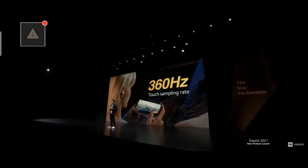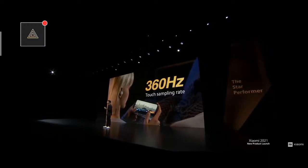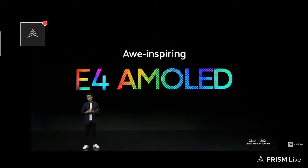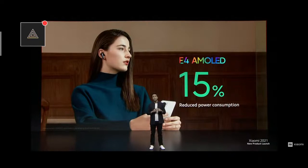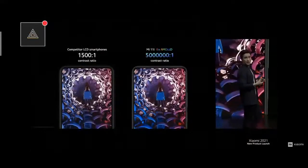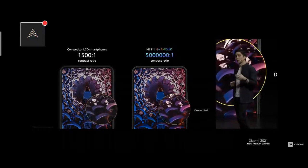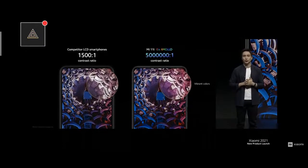Combined with that refresh rate, we also have a fast 360Hz touch sampling rate, giving you a highly responsive touchscreen — a very important feature for anybody who games. For Mi 11i, we're also using an industry-leading E4 AMOLED display. E4 is one of the latest and most advanced OLED screens on the market right now. It can greatly reduce power consumption by up to 15% compared to previous generations, and compared to competitor LCD smartphones with lower contrast ratios, Mi 11i is able to produce deeper, near-perfect blacks and brighter colors.